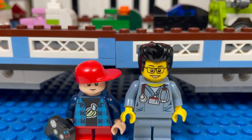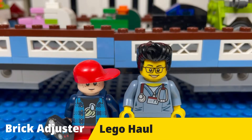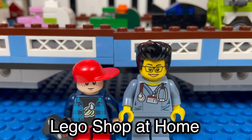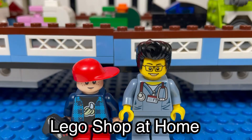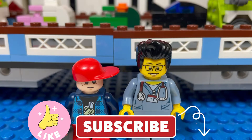Hello YouTube! It's the Brick Adjuster here with another Lego haul. Today we have a special guest — a little brick head. We have a package from Lego Shop at Home, so let's open it up and see what's inside. Smash that like button, subscribe, and enjoy.